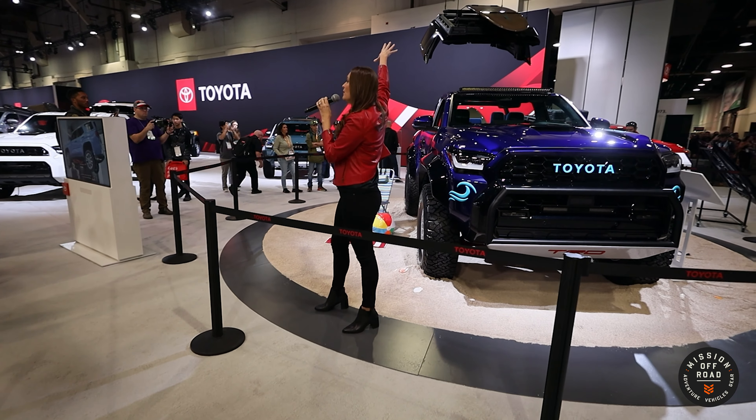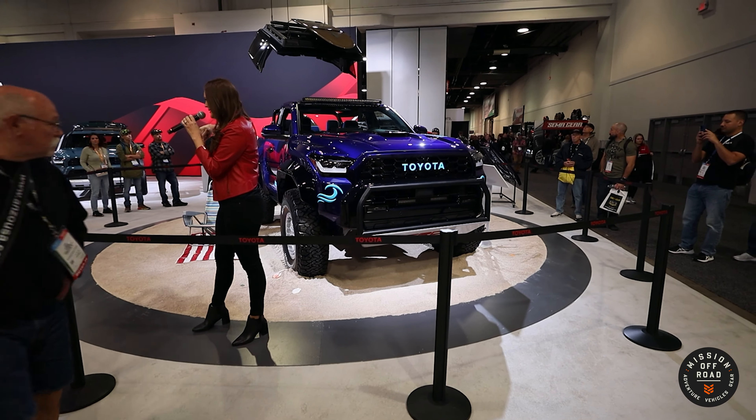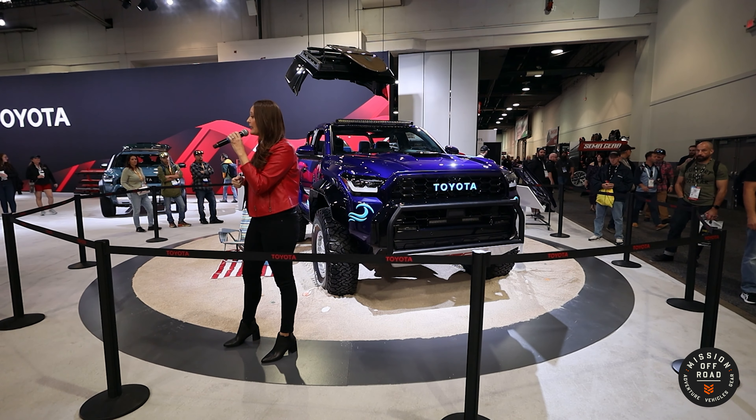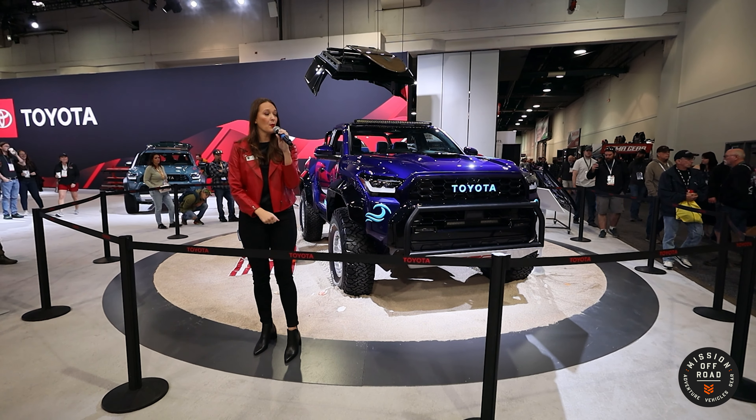To make it from our original 4Runner into the Surf Concept, we took it from four doors down to two doors, and we kept that functionality the same in the rear seats. We did a completely removable hardtop, just like those original 4Runners from the 1980s.